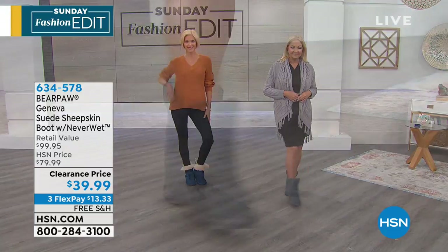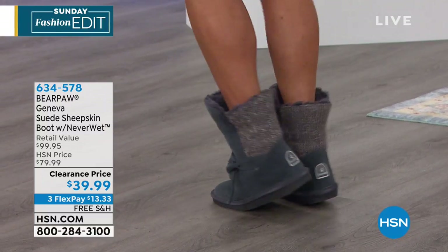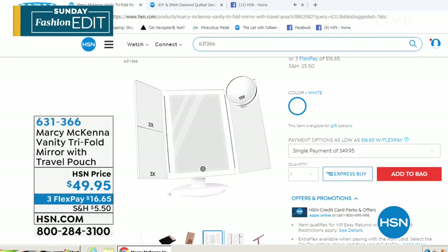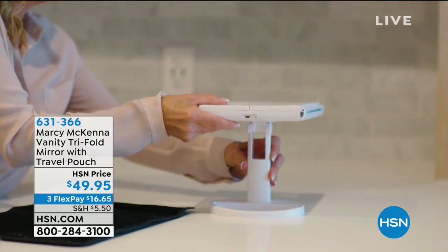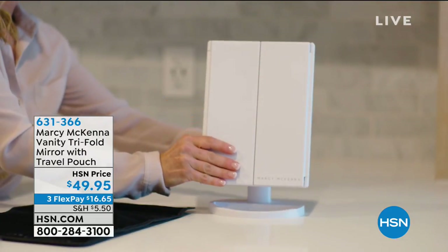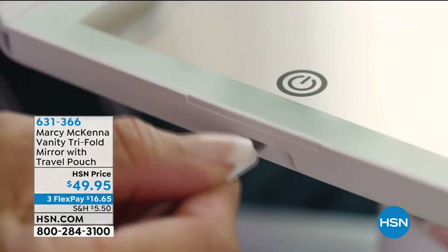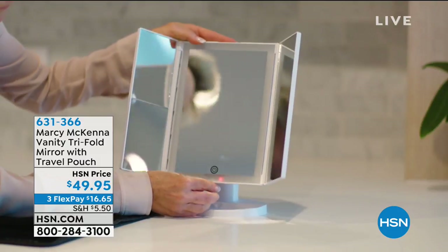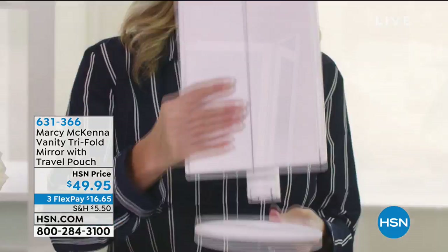A reminder about the vanity mirror we featured with Marcy McKenna — the rose gold sold out, and we only have about 400 left in the white. It offers one to ten times magnification, LED lighting throughout that you can dim for natural-looking light, USB charging so you don't even need batteries, and it swivels. One side has multiple mirrors with 1X and 2X, and then there's regular and 10X magnification.